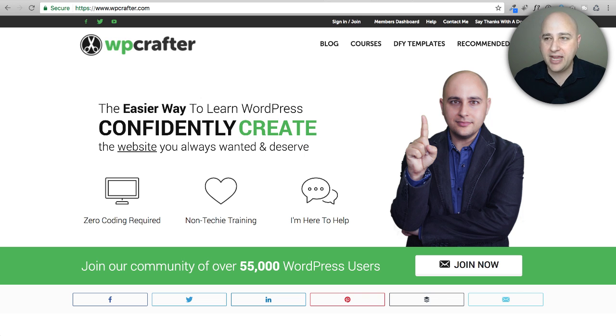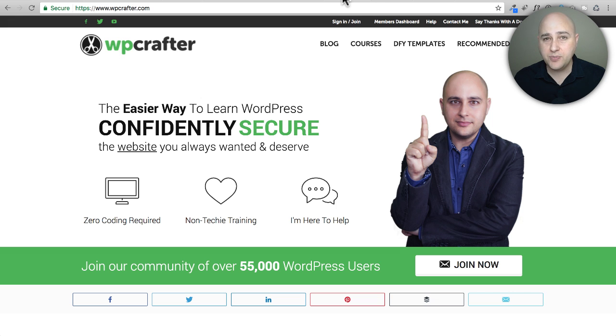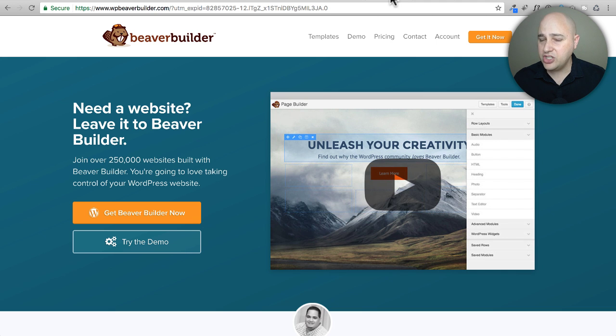Beaver Themer is from the folks that make Beaver Builder. If you're not familiar, Beaver Builder is the page building plugin for WordPress that I'm using on my website. You can see my home page here — I'm using Beaver Builder all throughout my website. It's one of the most reliable page builders currently available for WordPress and definitely a developer favorite.